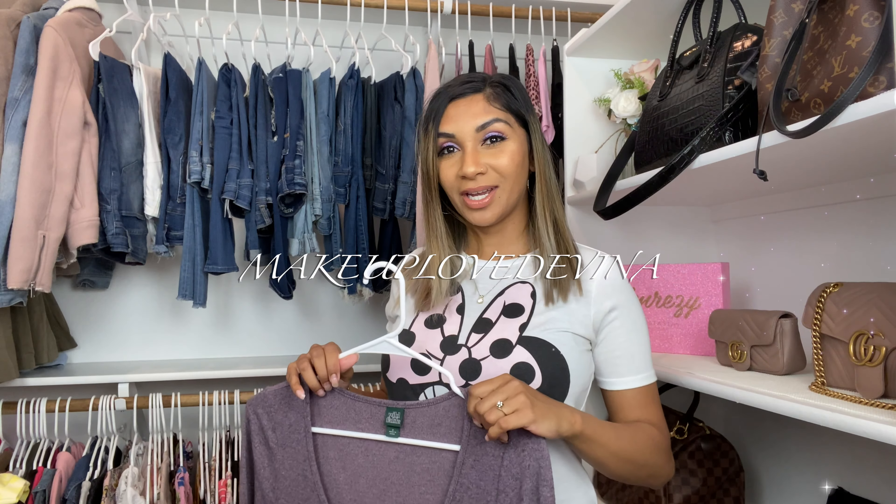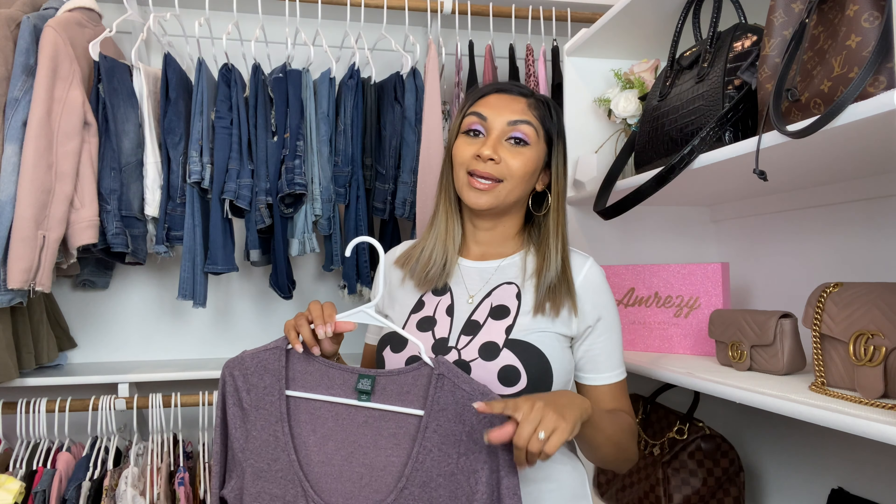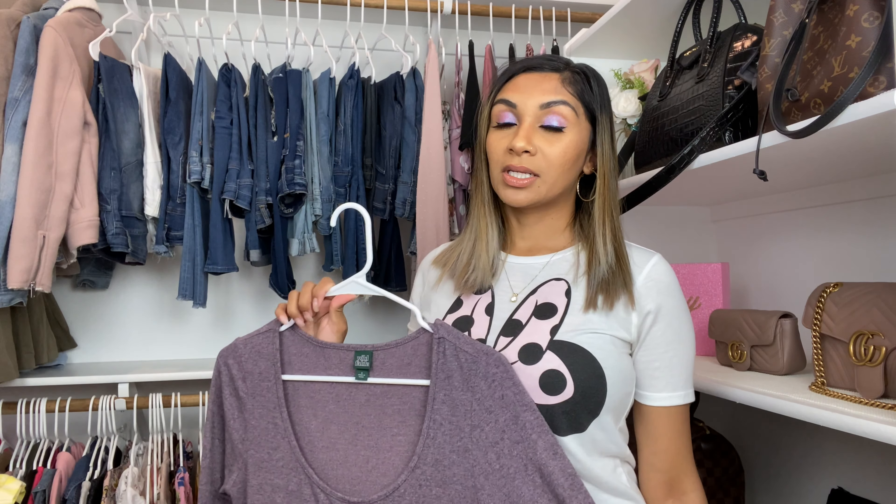Hi guys, welcome back to my channel. I'm here to do a Target clothing haul for you guys. Everything you see in this video will be from Target, and I'm super excited because all this stuff is available right now, so if you see something you like you can definitely snag it. I'm going to start off with this clothing piece right here and also show it on the side of my screen.